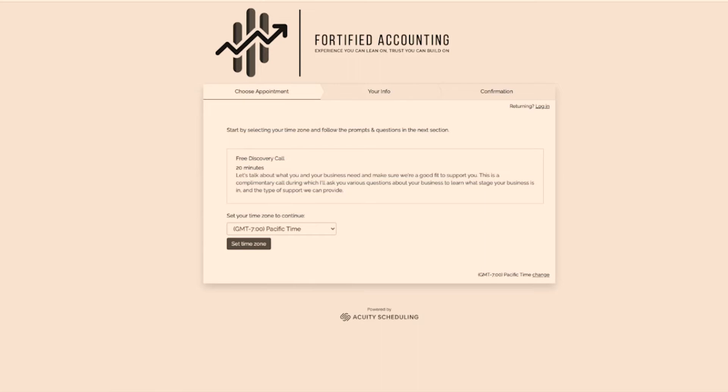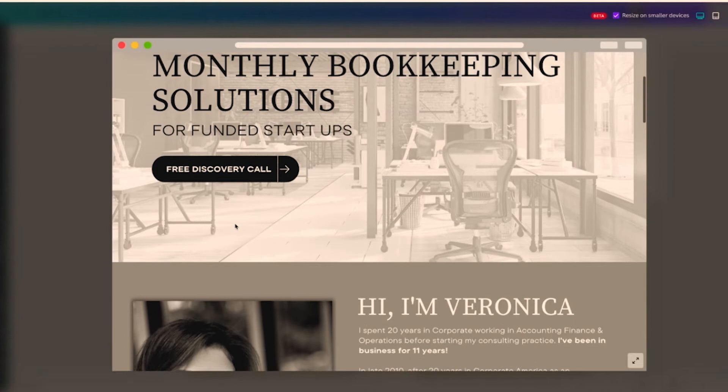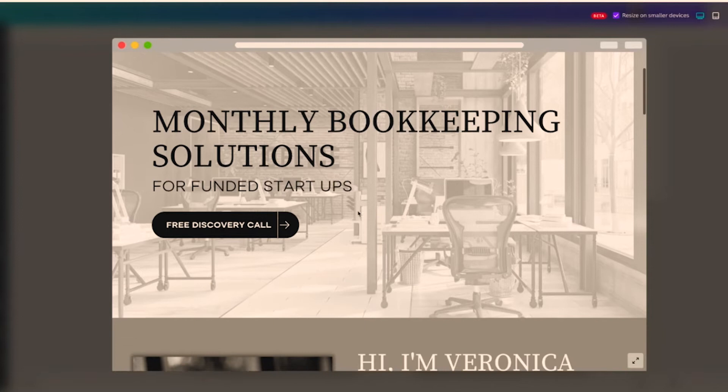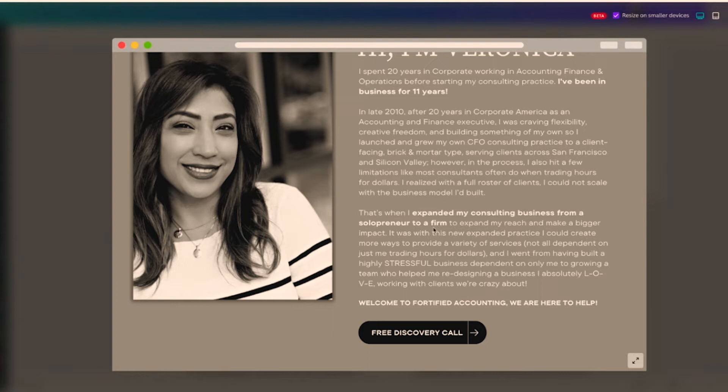The second element is your hero header — the top banner. It states what we do and who we do it for: our client is funded startups, and what we do is monthly bookkeeping solutions. The third element is the about section. Yes, it's about you, but it's also about your client. While it's a little long, I write it so that whoever's reading is self-qualifying — identifying themselves in what I share — because that's how we attract the right clients.